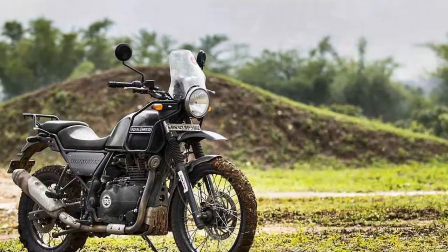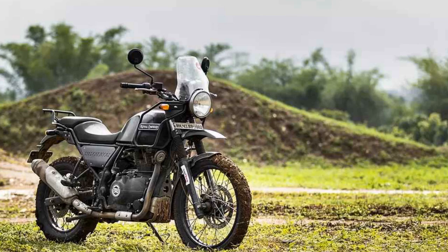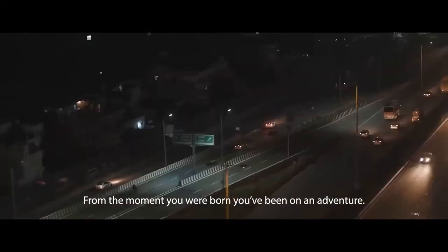In this comprehensive review, we delve into the essence of the Royal Enfield Himalayan, exploring its design, performance, handling, and overall riding experience.